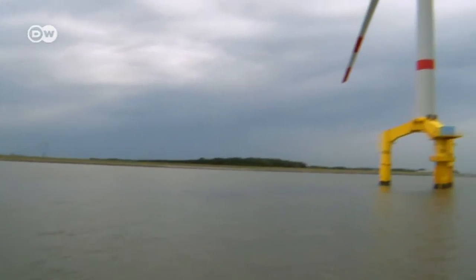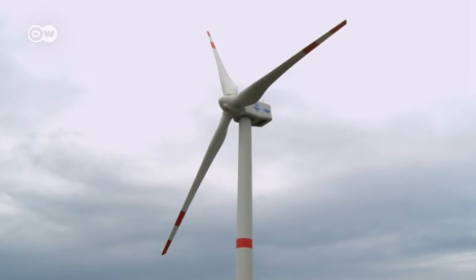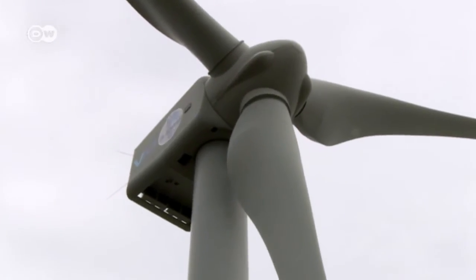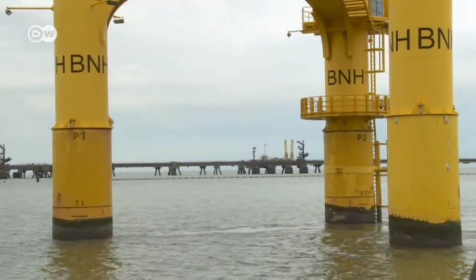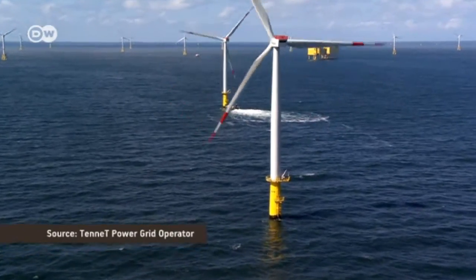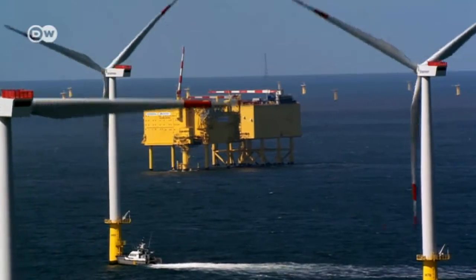This lonesome wind turbine is located just off the coast of Hoekseel on the North Sea. It's a solitary symbol of Germany's planned shift to renewable energies, and a harbinger of what's to come a few kilometers out to sea — a wind park. This one is called Meerwind, ocean wind, and supplies 300,000 households a year with electricity.